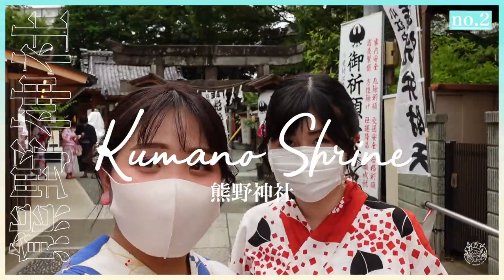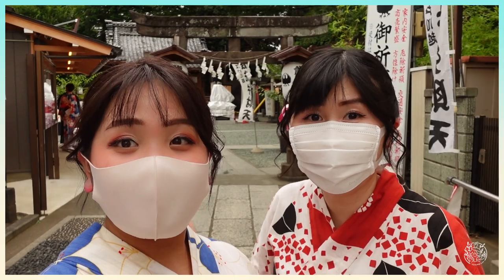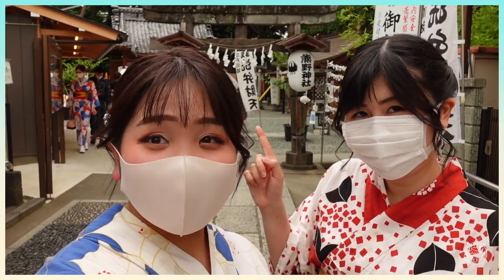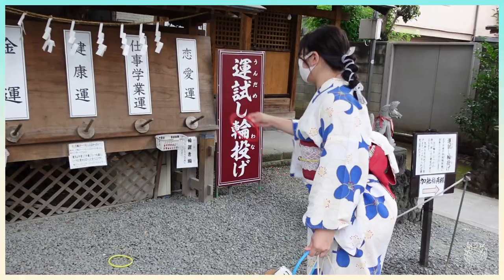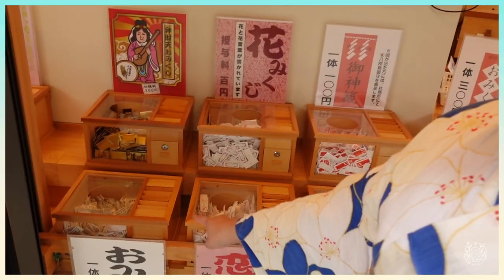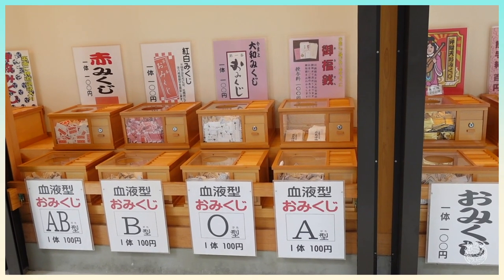We're now at Kumano Shrine, one of the famous shrines in Kawagoe. It's famous because couples come here to pray for luck and love. When we visited, we saw lots of couples — not only Japanese people but also foreigners — so anyone is welcome here. There's also a fortune-telling paper: insert 100 yen into a box, pick one out, and it can reveal your fortune — whether your love life, work life, or even based on your blood type.